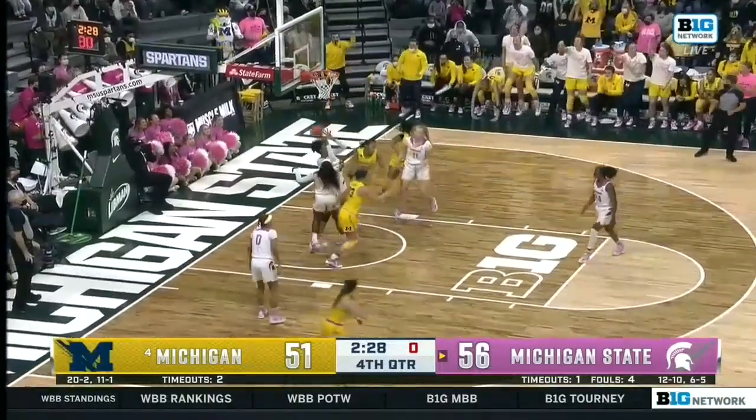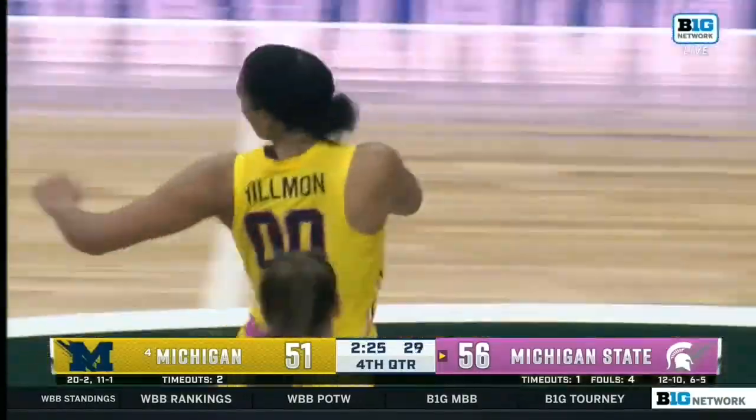Hillman driving and finishing in a desperate moment for the offense.